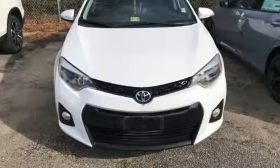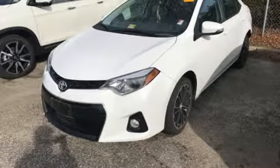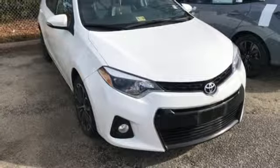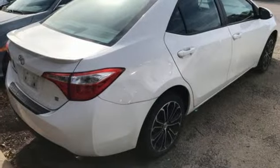You'll get Bluetooth wireless, LED daytime running lights, and a tire pressure monitor. Plus you'll have Toyota's Star Safety System on your side, which includes anti-lock brakes, 8 airbags, and enhanced vehicle stability control. This Corolla is ready for you and yours. Check it out today.